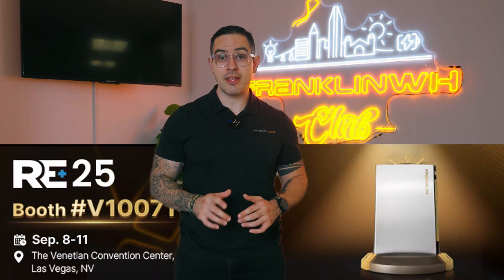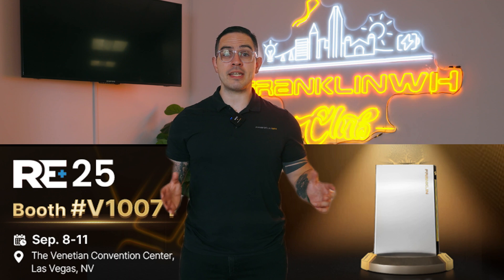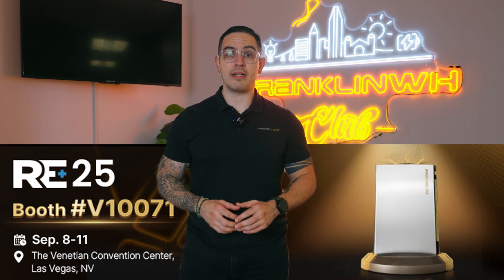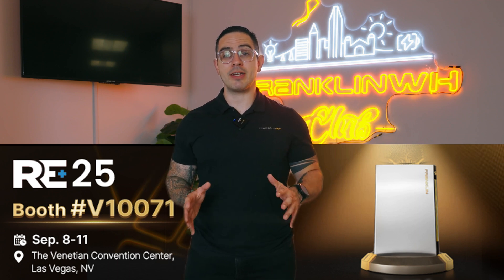Franklin WH is bringing the energy to RE Plus 2025 in Las Vegas this September 8th through the 11th. You'll find us at booth V as in Victor 10071, so come experience our latest innovations firsthand.